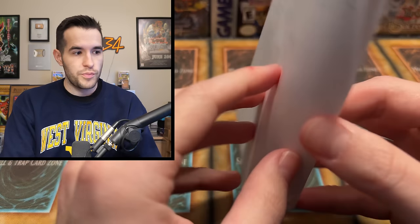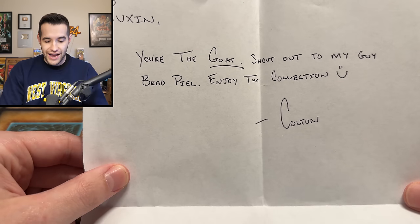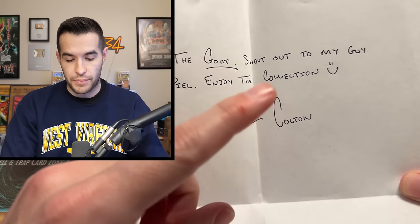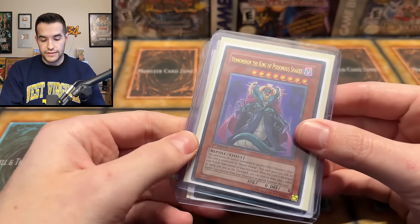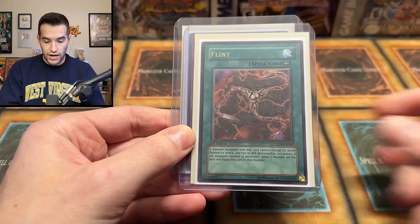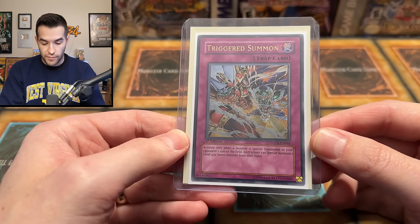I think there's a lot of ultimate rares, which everybody loves, and there's also a giveaway. We have what seems to be a note — let's see what's inside. It reads: 'Ruxin, you're the goat, thank you very much.' Shout out to my guy Brad Piel — enjoy the collection. And Colton, shout out to you. I paper cut myself yesterday, by the way. Very short note, short and sweet, right to the point. Let's go!